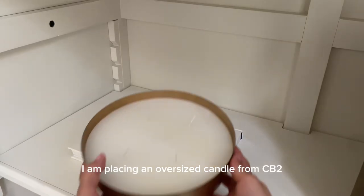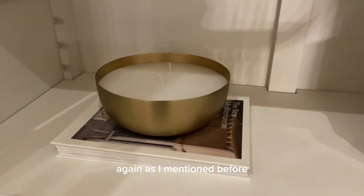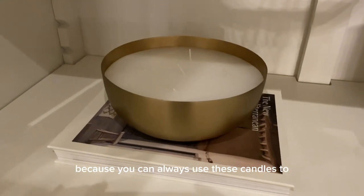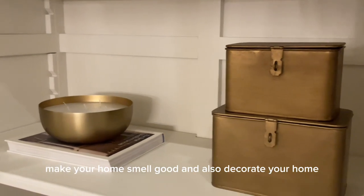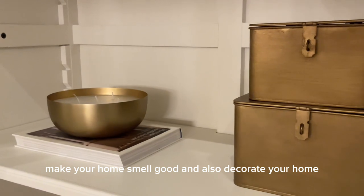I'm placing an oversized candle from CB2. As I mentioned before, adding candles to your bookshelves is very important — you can always use them to make your home smell good and also decorate your home.